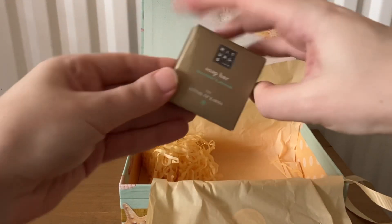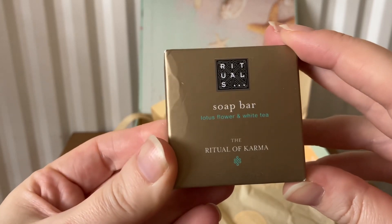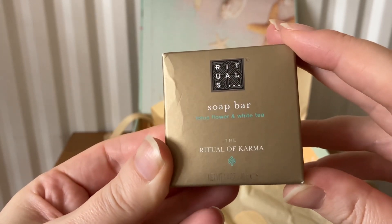And the last item this month is from Rituals — this is the Ritual of Karma soap bar in lotus flower and white tea.